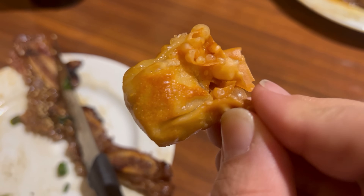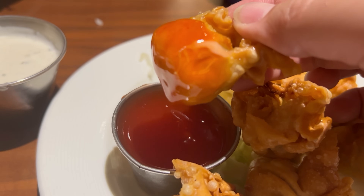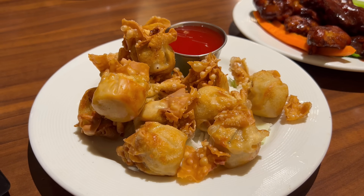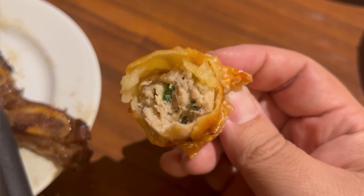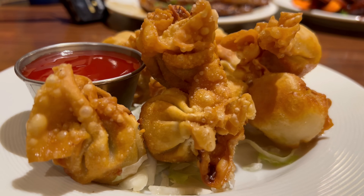Next up, the fried wontons. Just by picking these up they are kind of greasy. Dipping into the accompanying sweet and sour sauce — they do have a very crispy exterior, but as mentioned, it is a tad greasy. The flavor of the filling is fine with nice amounts of pork, but I wouldn't say it's impressive. I could probably skip these next time.